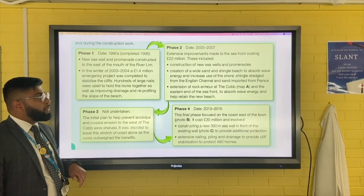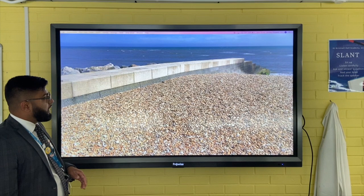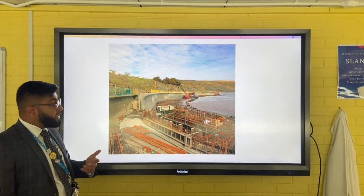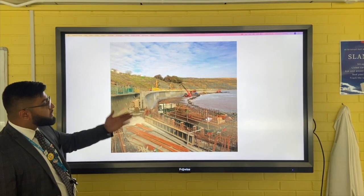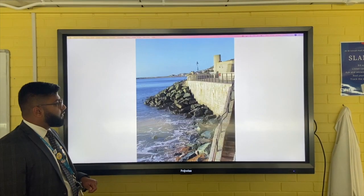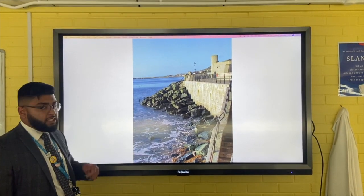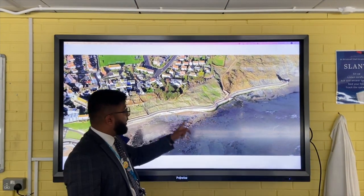Phase two was the most extensive improvement, with 22 million pounds of investment, and was finished in 2007. The wooden groins were replaced with stone groins - much more hard-wearing and longer-lasting. The biggest element was a new 390-meter sea wall, reinforced with steel and recurved to reflect wave energy and reduce erosion. Rock armor was also added more extensively past the Cobb to protect the cliffs and the existing sea defenses.